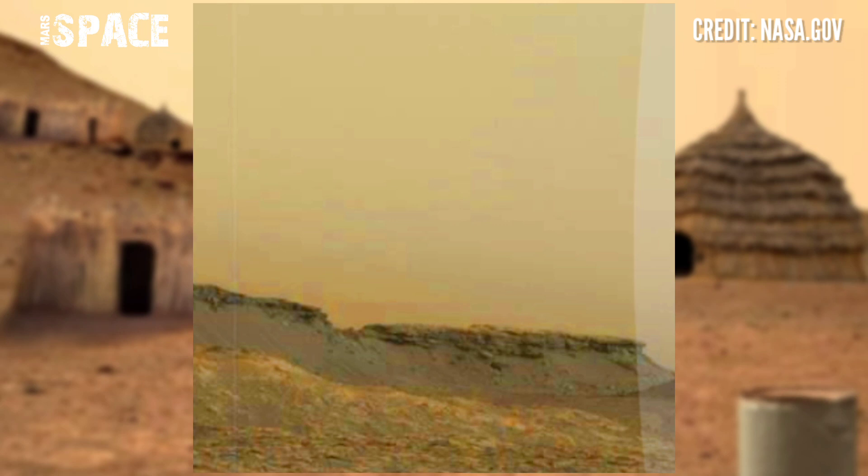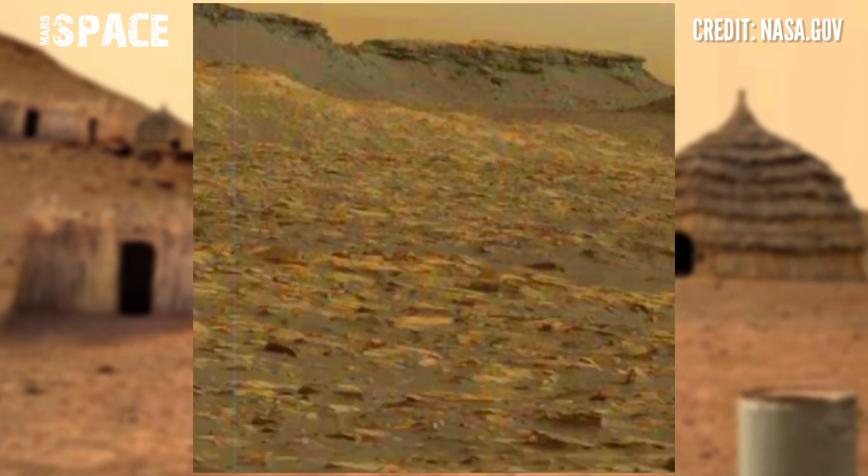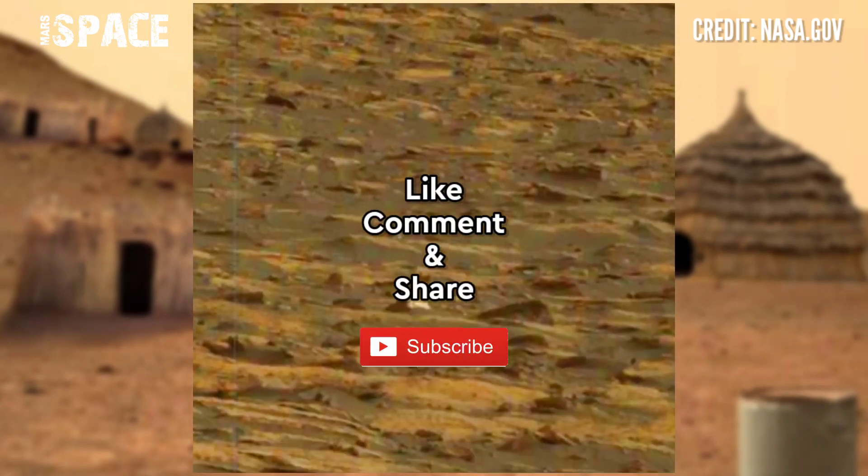If you like my video, hit thumbs up and don't forget to share with your friends. Stay connected with us — thanks for watching.